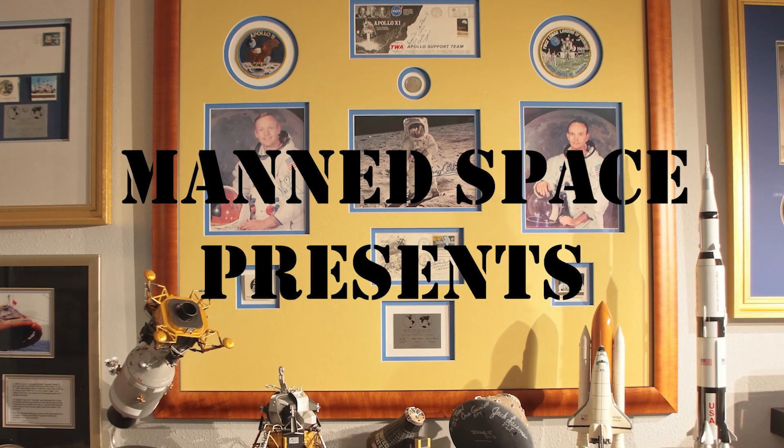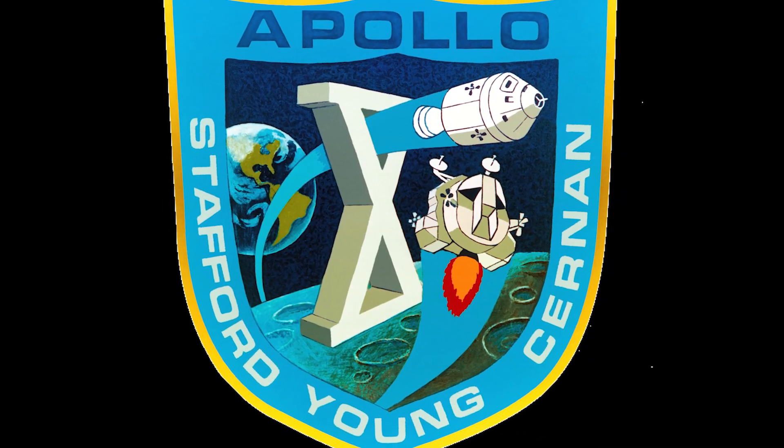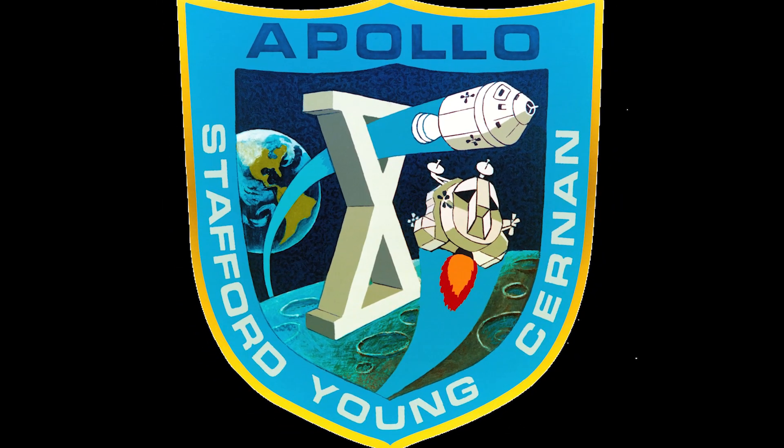On this edition of Man's Space, we journey to the moon with the crew of Apollo 10 and come to within 50,000 feet of the lunar surface.